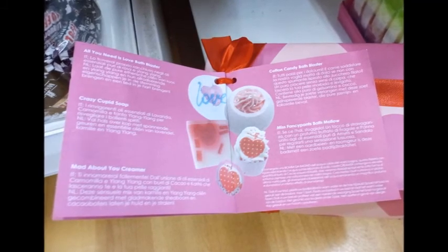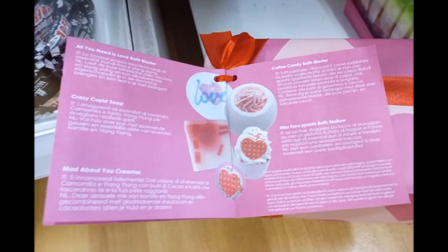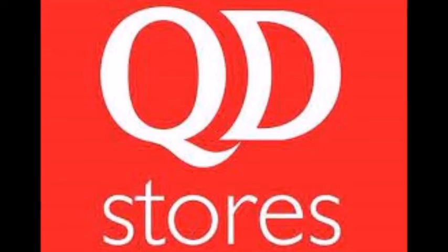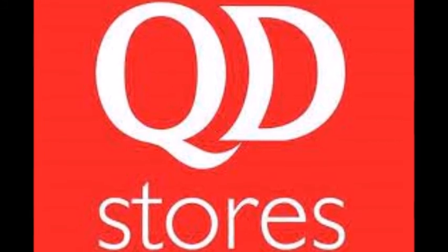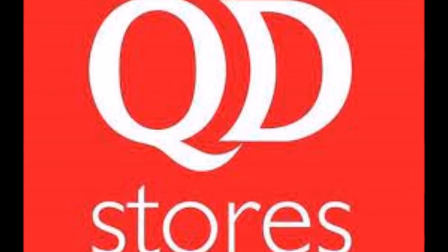That's everything I found today at QD. If you want to like and subscribe, give me a big thumbs up and join me on my journey around QD or check out all my other videos. I upload videos every day and I will see you all tomorrow. Take care and thanks for watching, bye!